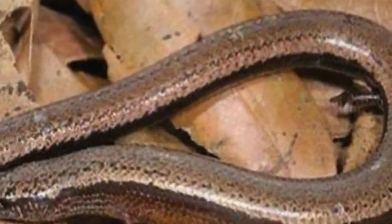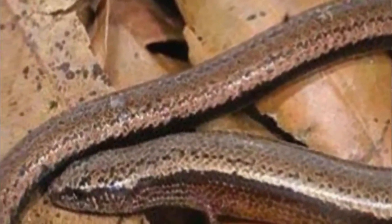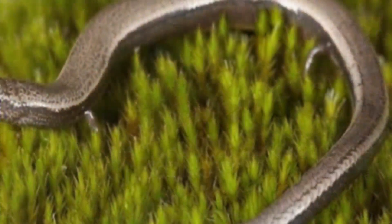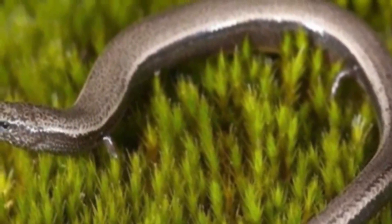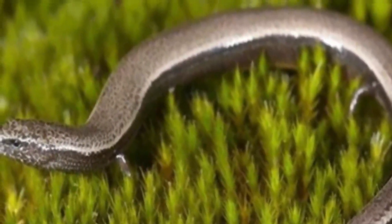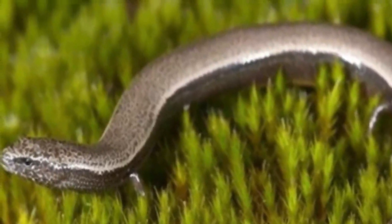One question scientists hope to answer by studying the skink is how its live babies are getting nutrients with this new biological arrangement. Baby mammals get nutrients from the placenta, and babies incubated inside eggs get their nutrients from the yolk and shell. Without either one of these protective casings, how live skink babies are surviving in vitro is currently a mystery.